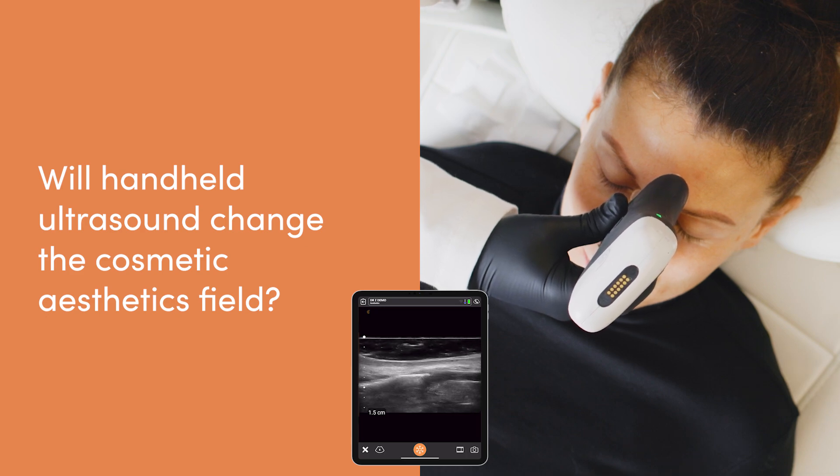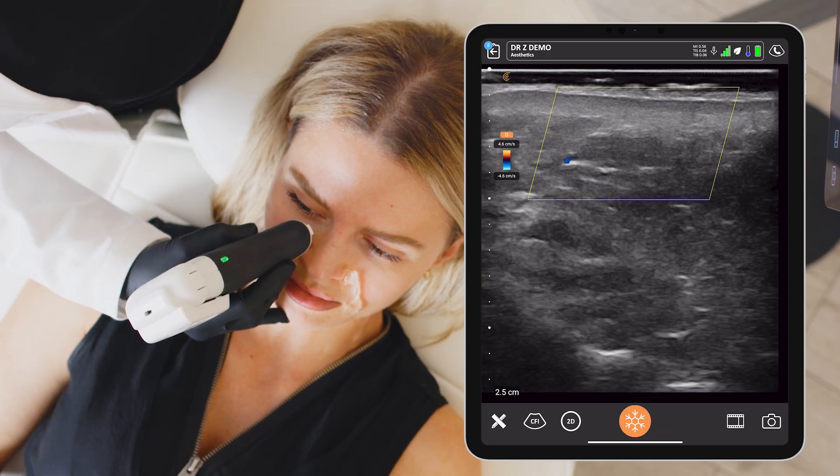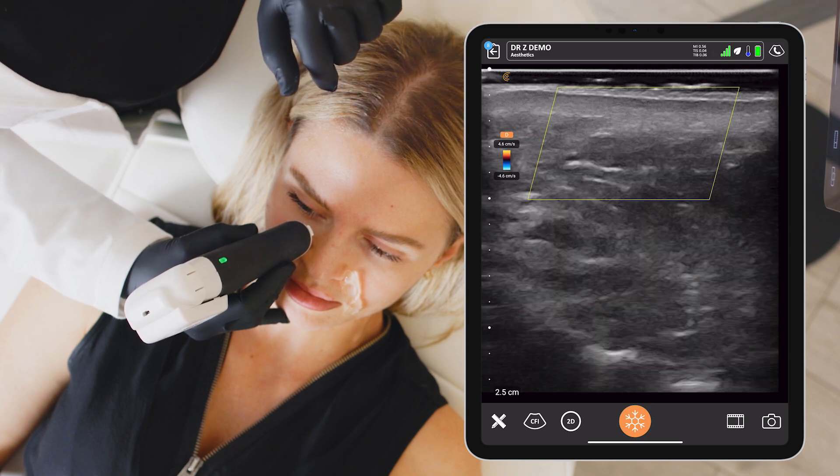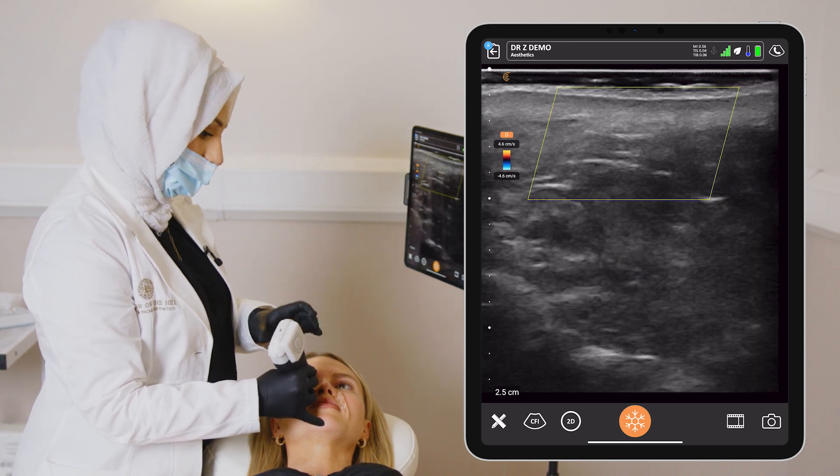Ultrasound has been around in medicine for many years but was missing in aesthetics because there was no portable option. The introduction of portable ultrasounds completely changed that. It means that within an affordable price, medical aesthetic practitioners can purchase a portable device and are now in a fortunate position where there is more training available, increased use as a precautionary measure prior to injections, increased use of ultrasound-guided injections where necessary, greater predictability in managing complications, and a greater understanding of dynamic anatomy from seeing it in real time. So it's elevated practice in a number of different ways.